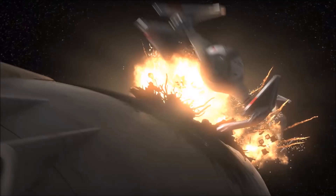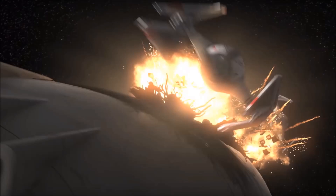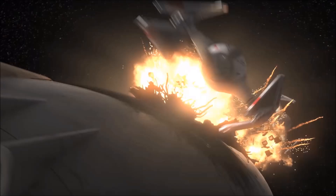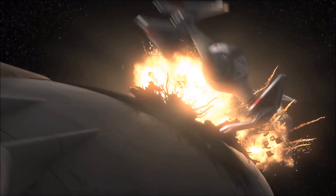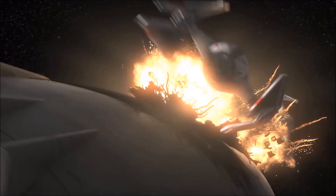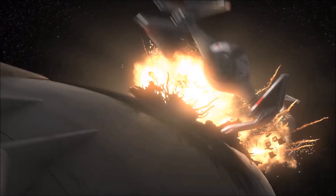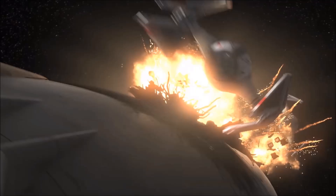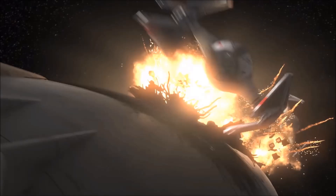Another point that's gone unnoticed by many is this shot where we can see what appear to be the markings of the 181st Imperial Fighter Wing — the TIE unit led by the legendary Baron of the Empire, Soontir Fel. I'm not sure we'll necessarily get to see Fel himself, at least not this season, but it's really awesome to see not only TIE Interceptors in Rebels, but also interceptors from this legendary unit.